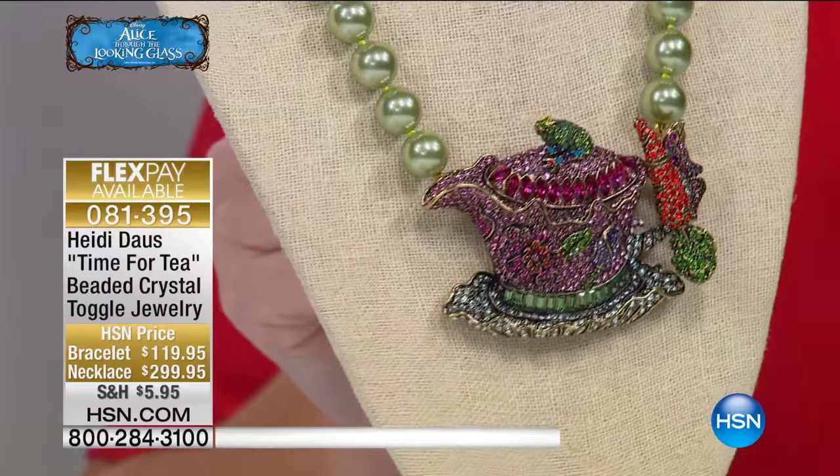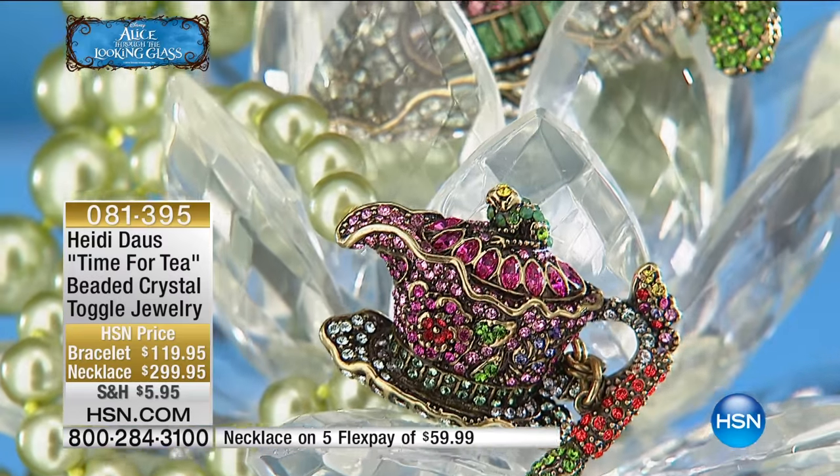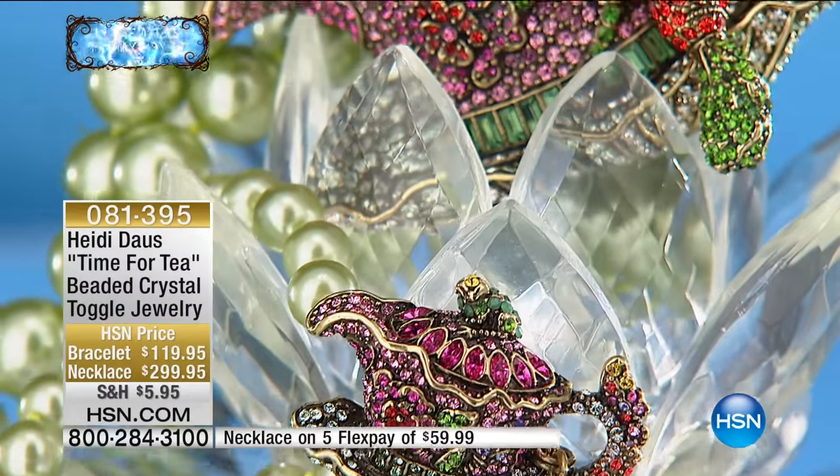Look at the detail in the three-dimensional teapot. And the pearls in this — oh, isn't this great! Look at the little frog on top of the teapot, and the handle is a butterfly. Oh my gosh, there's so much to talk about here.